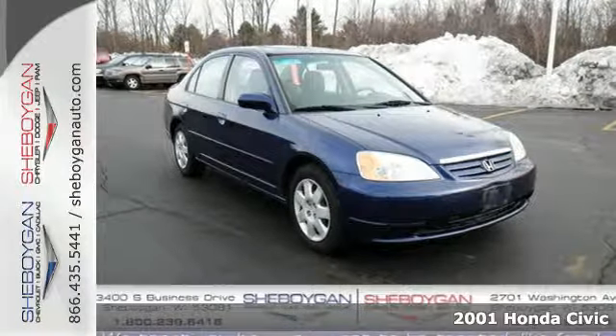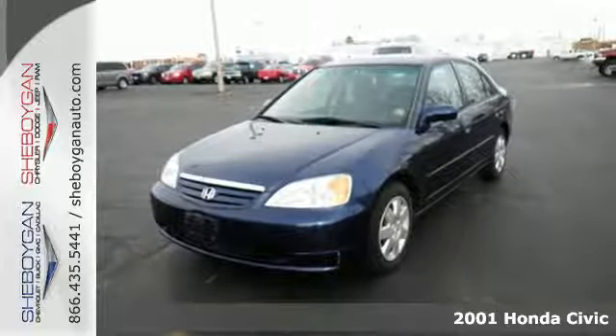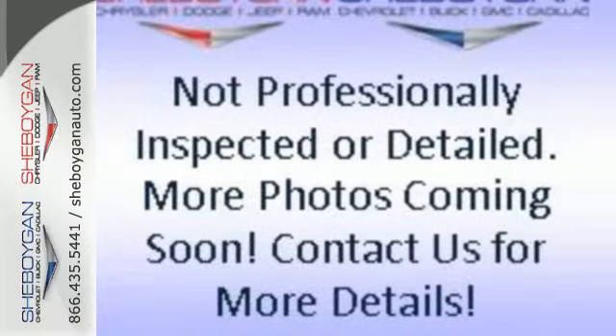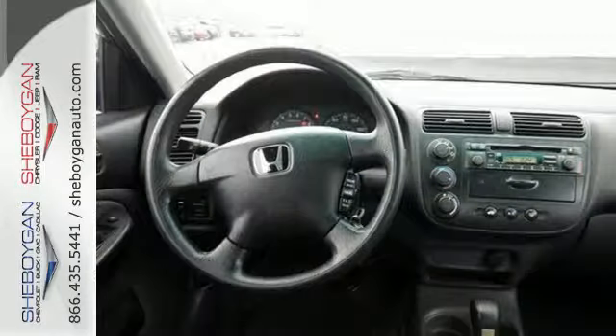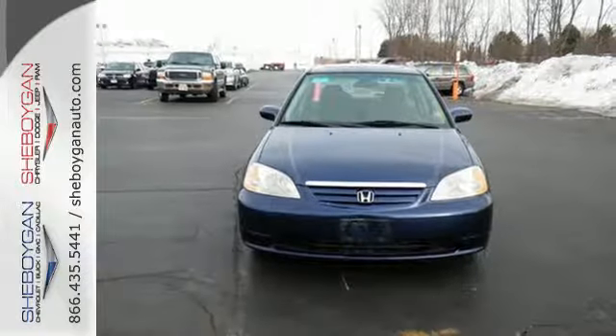It's a 2001 Honda Civic. The redesigned 01 Civic includes a wide array of standard features such as bucket seats, rear window defrost, 14-inch wheels, and a tilt steering wheel. With its fuel efficient, environmentally friendly engine, unsurpassed reputation for durability, high resale value and impressive crash test scores, this 01 Civic is a best buy.